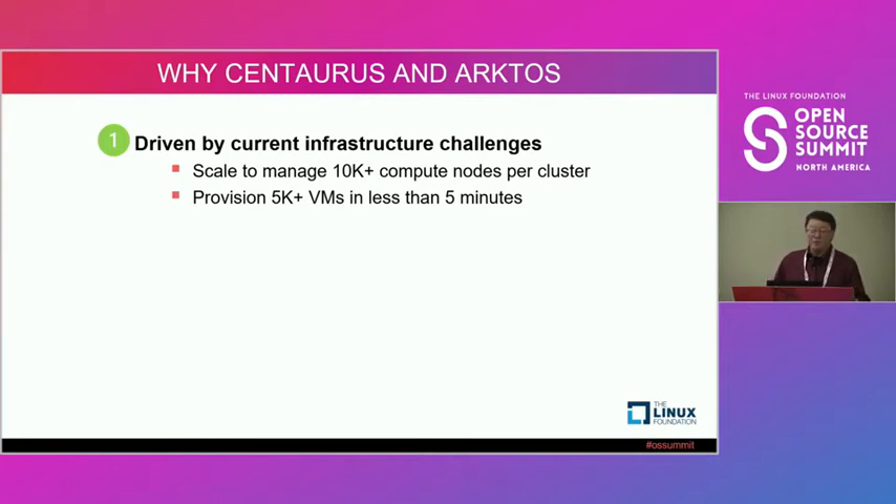The first challenge is that we want to manage a cluster with more than 10,000 compute nodes — that's the minimum. Today our current platforms manage only 1,000 to 2,000 compute nodes per cluster. For our public cloud services, we have to deploy and manage a lot of OpenStack clusters, which has a high management cost. The second challenge: a customer asked us to provision more than 5,000 VMs within three or four minutes, which we cannot do with our current platform. That's what got us started — we need to build a new, unified platform.